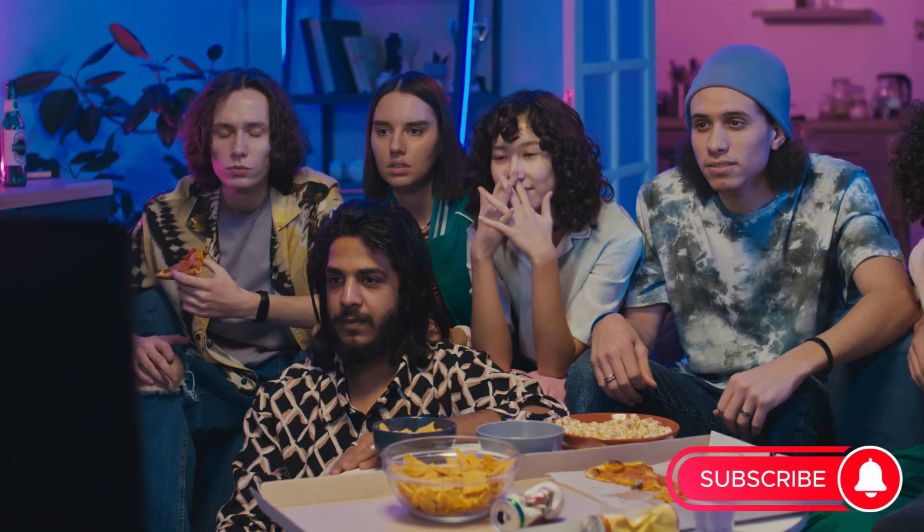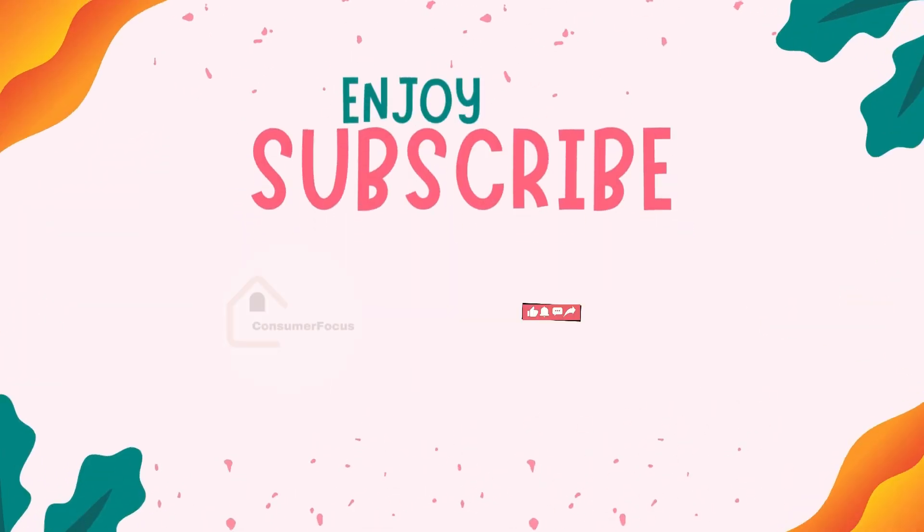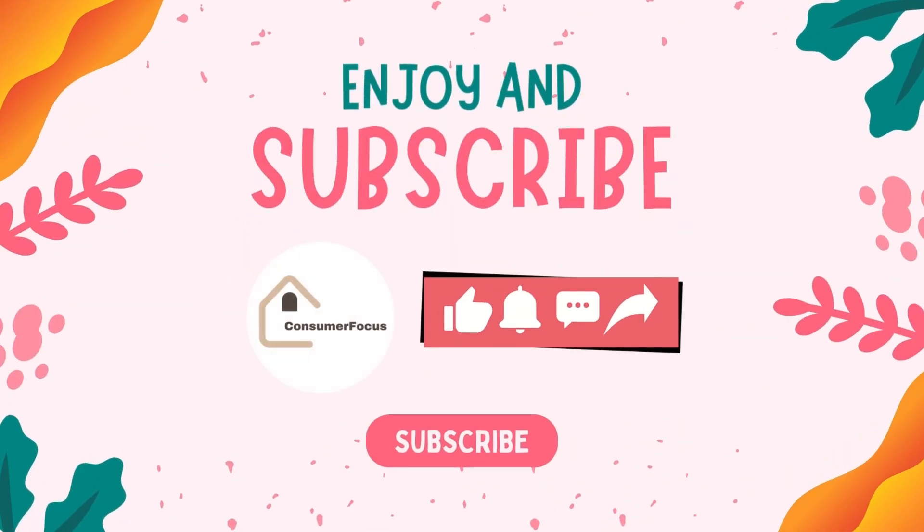hit that subscribe button and ring the bell icon. We've got more tech goodness coming your way. Thanks for tuning in, and happy TV shopping!